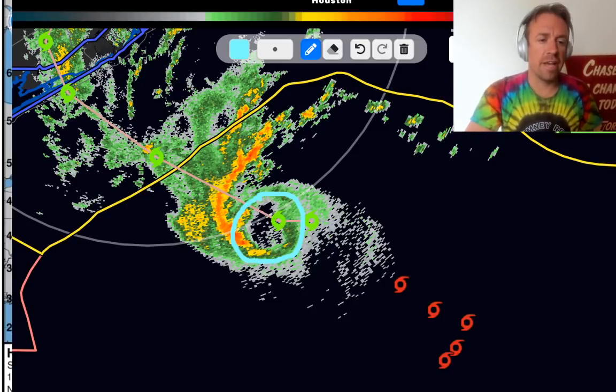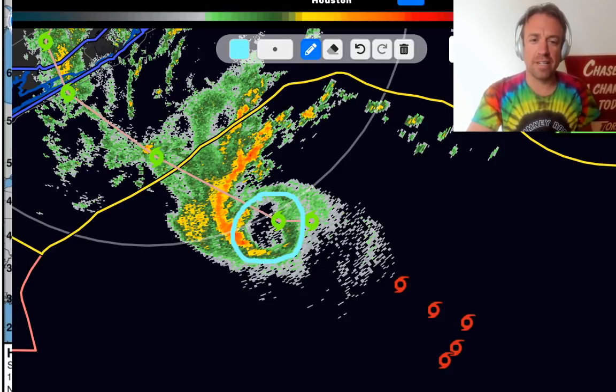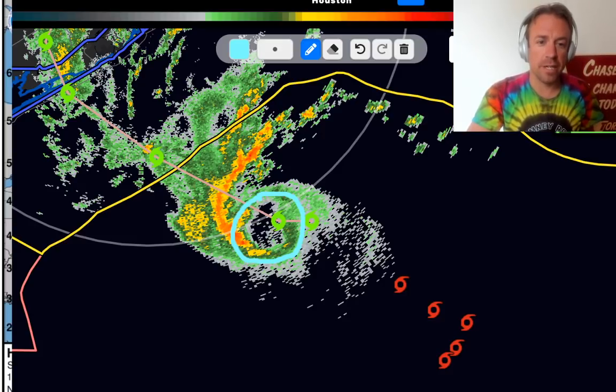Good afternoon everybody. This is a live extreme weather briefing on Tropical Storm Beta, which appears to be intensifying based on satellite and radar. This is the Radar Omega app right here, and you can see there appears to be a closed eye wall now forming on this system.